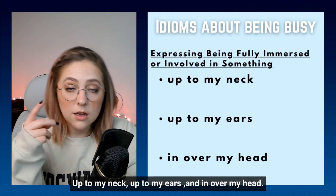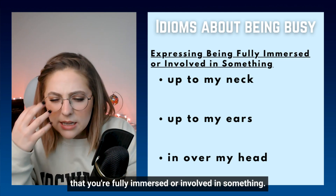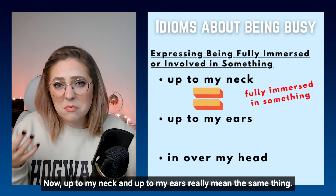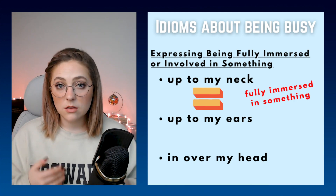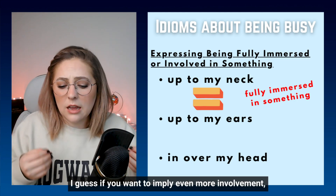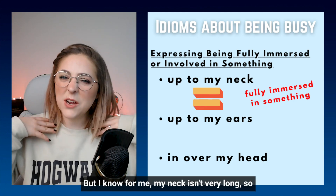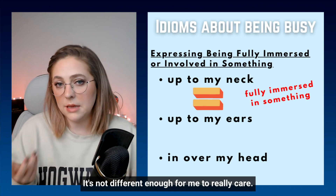Up to my neck, up to my ears, and in over my head. These idioms all imply that you're fully immersed or involved in something — like you're very busy with it. Up to my neck and up to my ears really mean the same thing. So you could say, I'm up to my neck in paperwork, or I'm up to my ears in paperwork — they mean the same thing. If you want to imply even more involvement, you could say up to my ears, but my neck isn't very long, so neck and ears are basically in the same position.